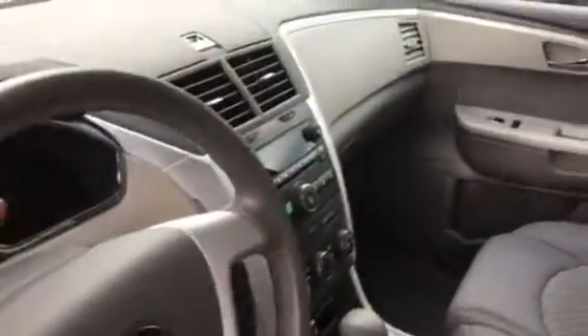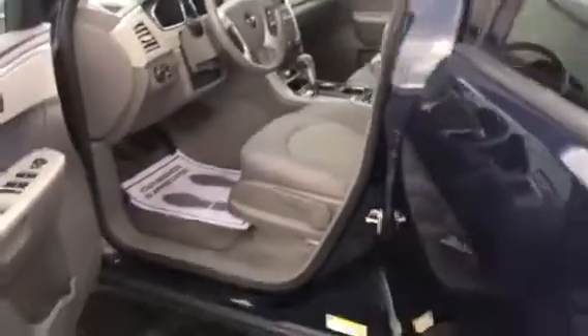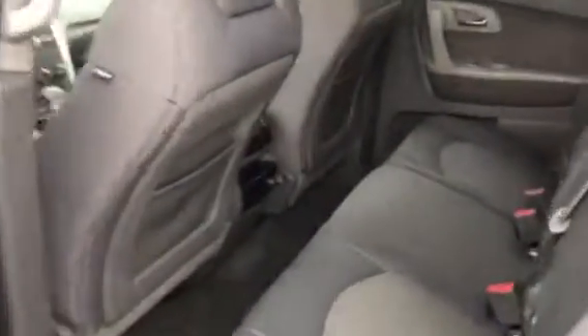It has a CD player, cruise control, tilt — the works. You'll see there's plenty of room. This is definitely a vehicle for a family. It has third row seating, and even if you don't need it, those back rows drop down giving you additional storage. You have your creature comfort controls back here as well.